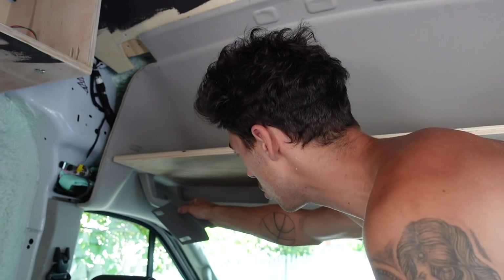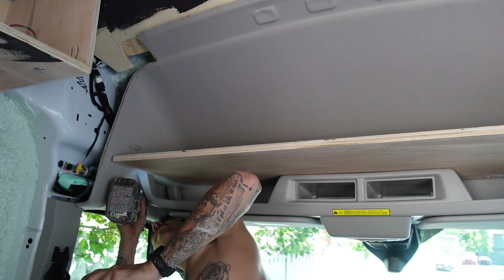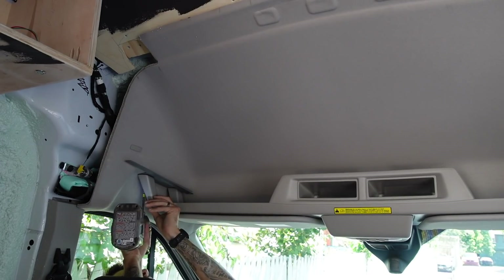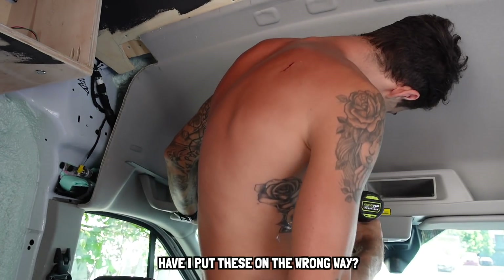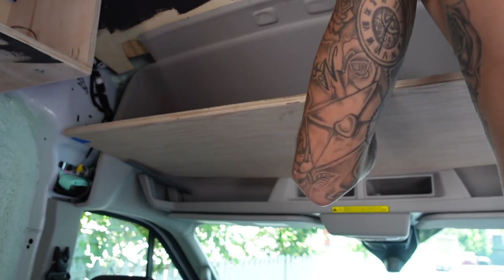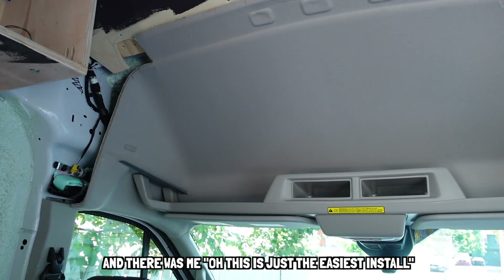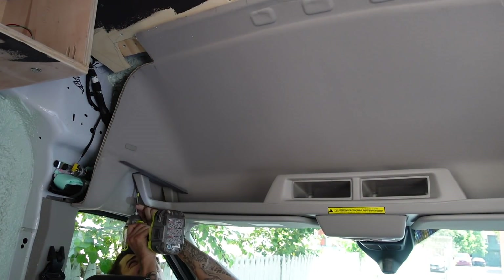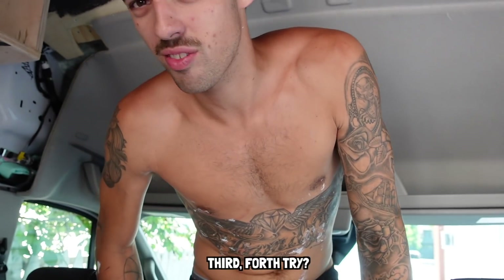So now the shelf's in. Just a case of unscrewing two bolts there, putting this bracket in, and then replacing those screws with the ones that come in the kit. Pretty simple. Have I put these on the wrong way? I think I've put them on the wrong way. The brackets are on the wrong way. Oh, this is the easiest thing to do. All right, third, fourth try.